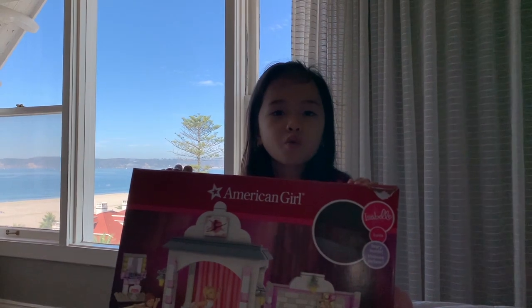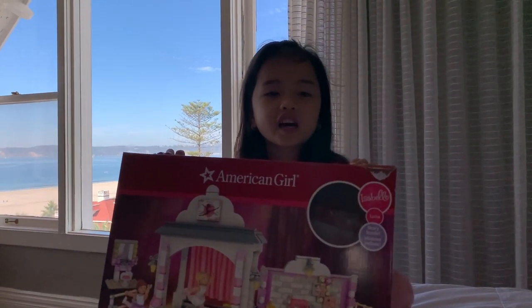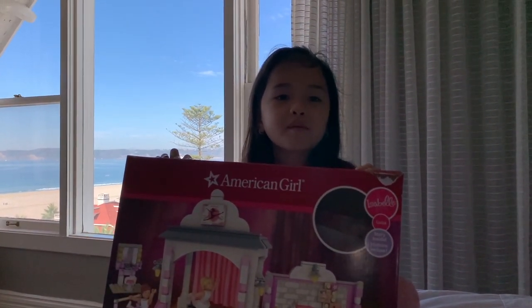Hi everyone! Welcome! Today I have this American Girl Mega Bloks.